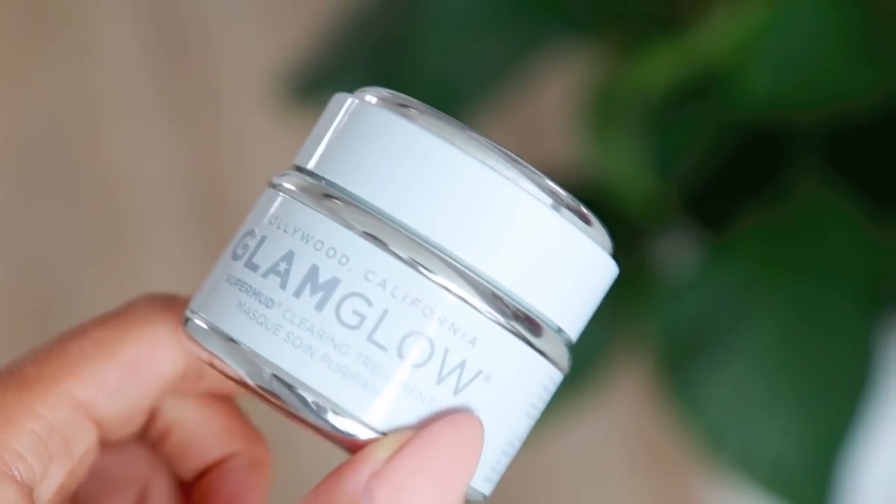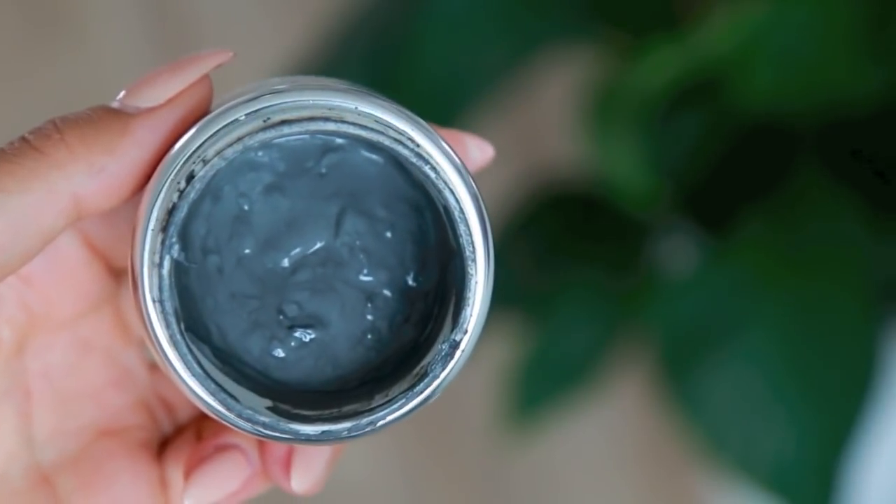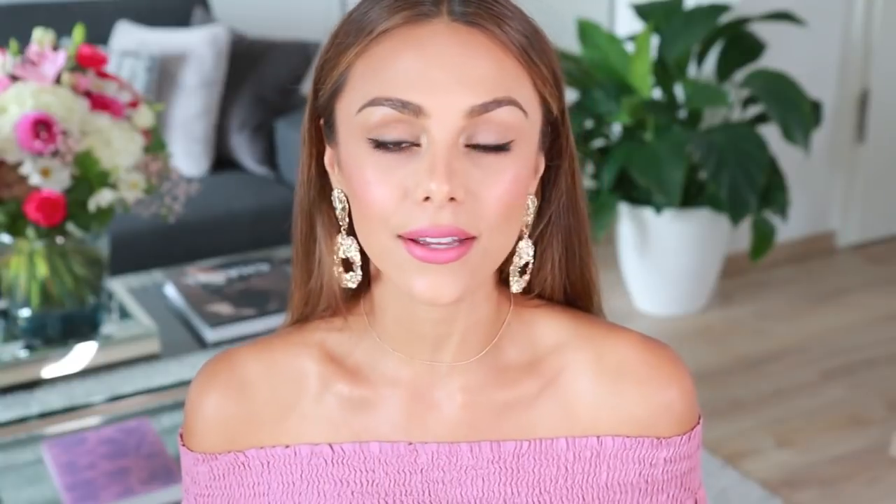Another mask I bought that I really love is the GlamGlow SuperMud — kind of an iconic product that a lot of people know about. It's another really intensive mask that you feel working right away and you see a big difference before and after. I take a clean foundation brush, get some product, and apply it all over my face. I prefer doing it that way because you use less product and it doesn't get stuck under your nails. What's cool is you can actually see where you have blemishes and oily spots, and it really does extract those areas.